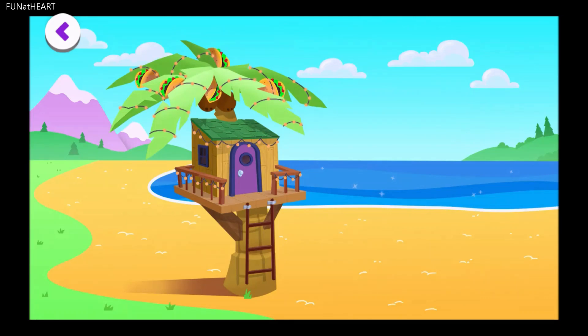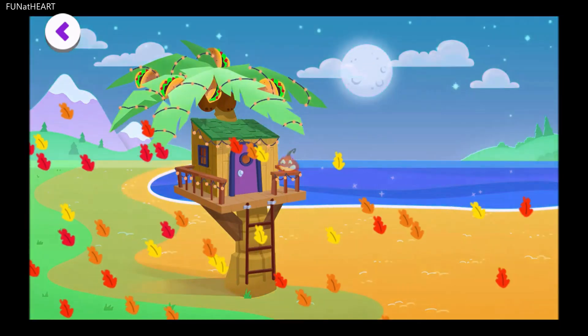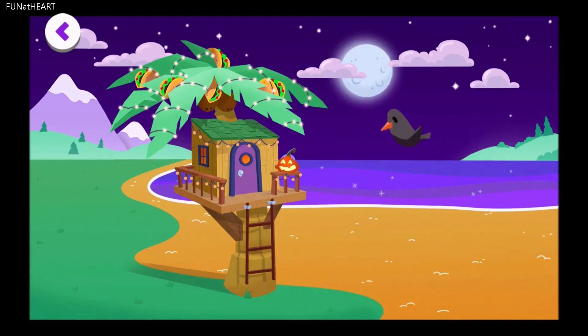The weather was changing. Drag the moon above the treehouse. Above! The moon shone brightly above the treehouse, and the air was chilly.